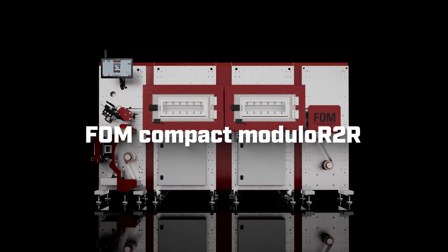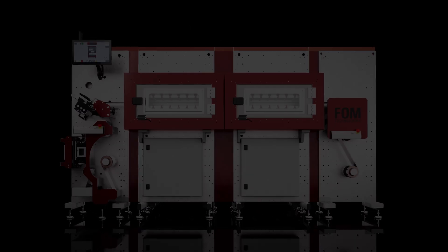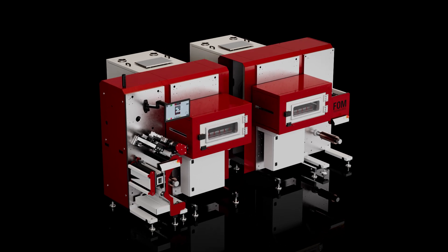Meet the next generation roll-to-roll slot die coating machine designed for quality and precision in pilot scale R&D coating. It's compact and cost efficient. The modular design ensures flexibility and upgradability to safeguard your investment.